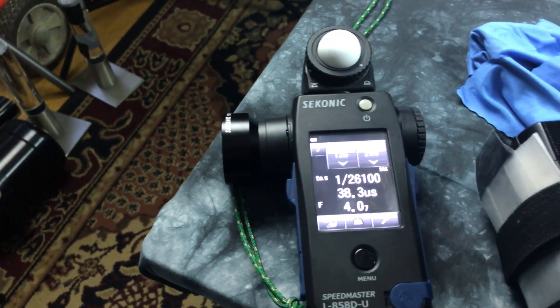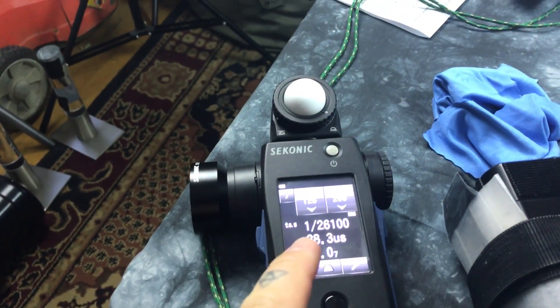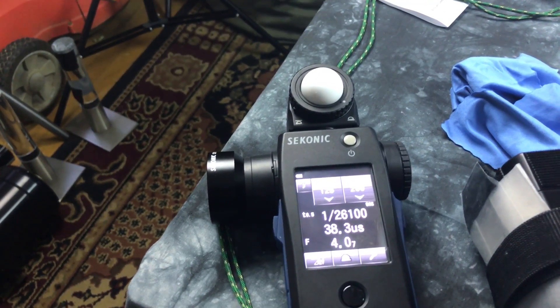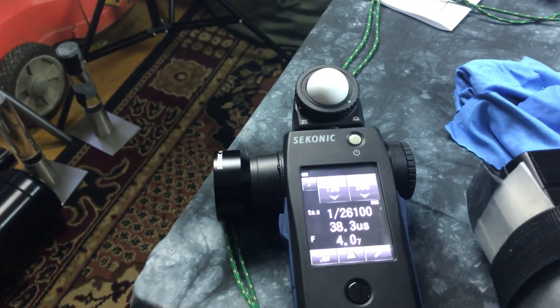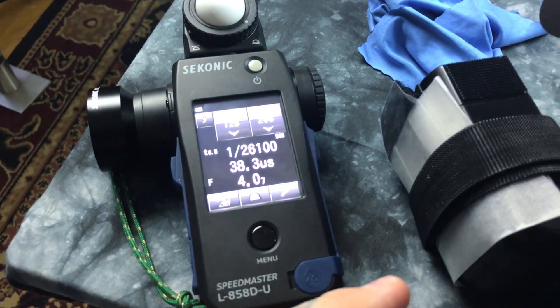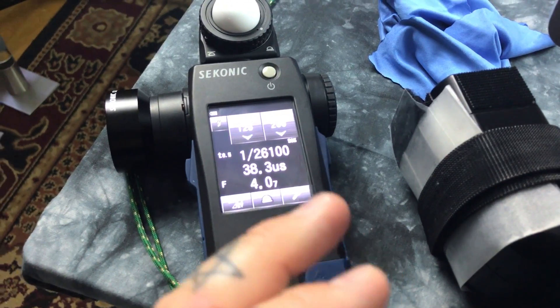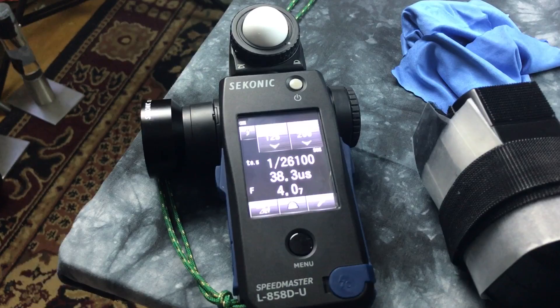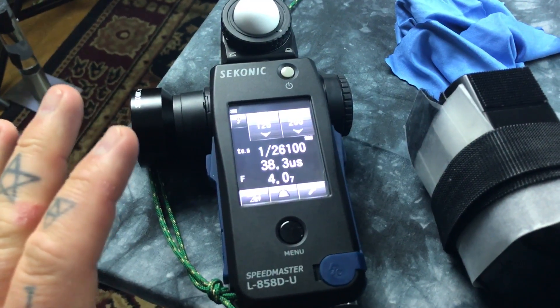This is T0.25 time, which is effective flash duration. I can also change this to T1 time, which is total flash duration. But this is effective flash duration where fall-off reaches 10%. That is amazing. This is the ultimate tool for high-speed sync photography.